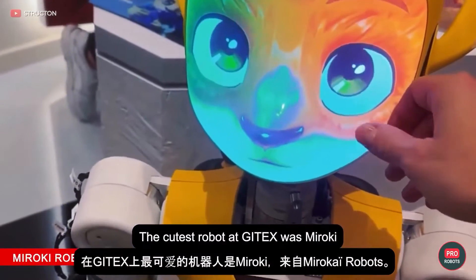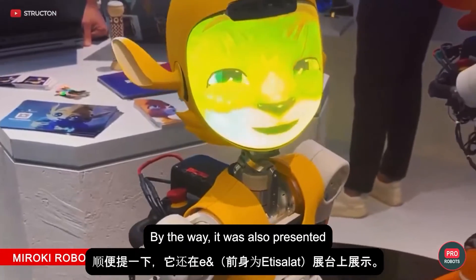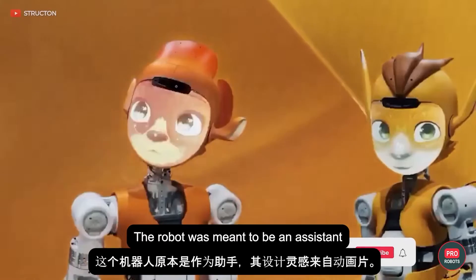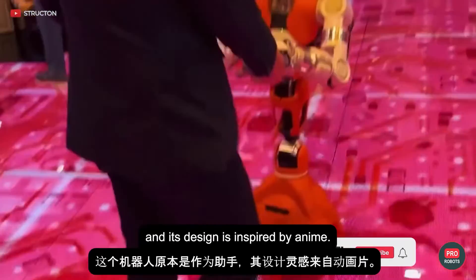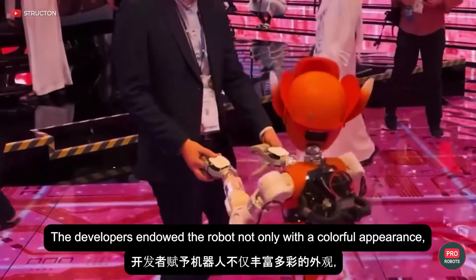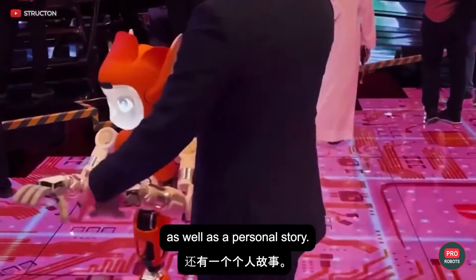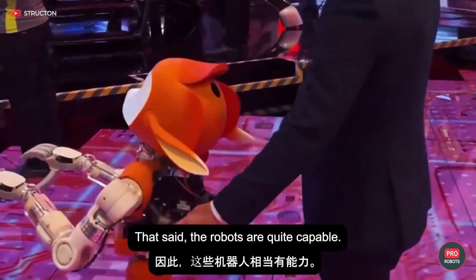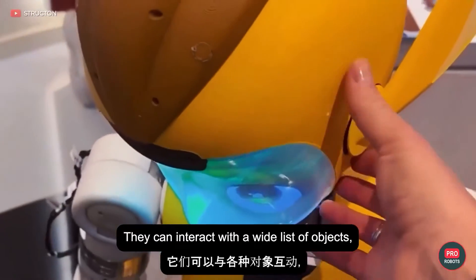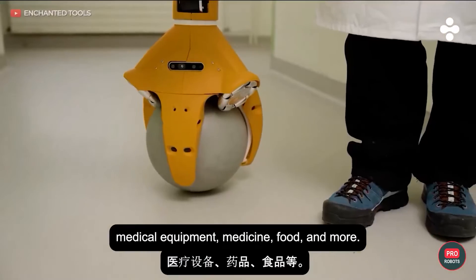The cutest robot at GITEX was Miroki from Mirakai Robots, also presented at the stand of E-Enterprise, formerly Erisale. The robot was meant to be an assistant, and its design is inspired by anime. The developers endowed the robot not only with a colorful appearance but also came up with a whole universe and a personal story. The robots are quite capable — they can interact with a wide list of objects, pushing, pulling, and transporting carts, medical equipment, medicine, food, and more.